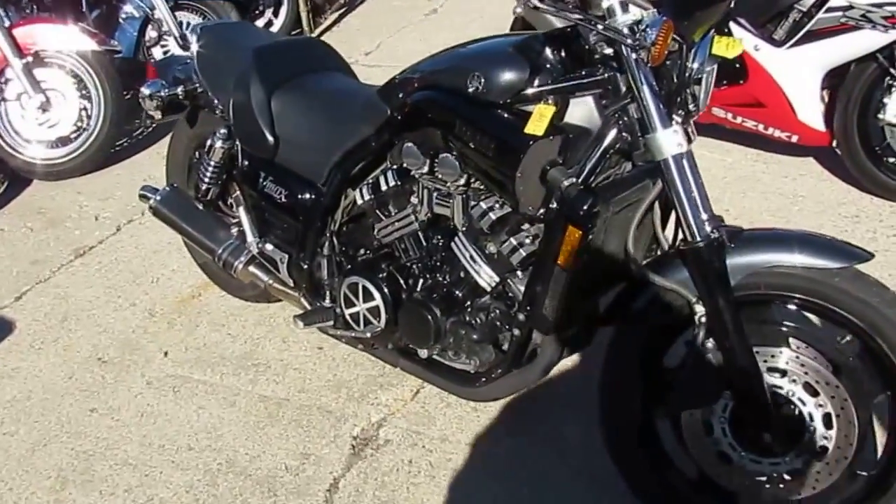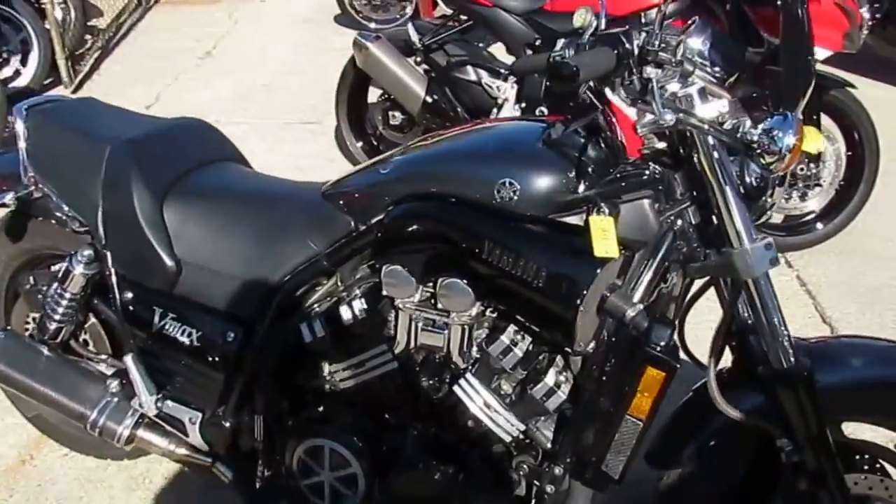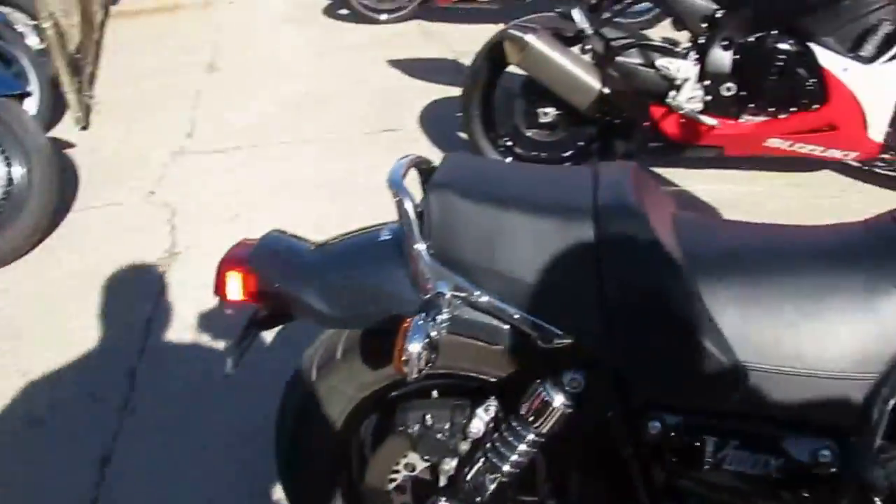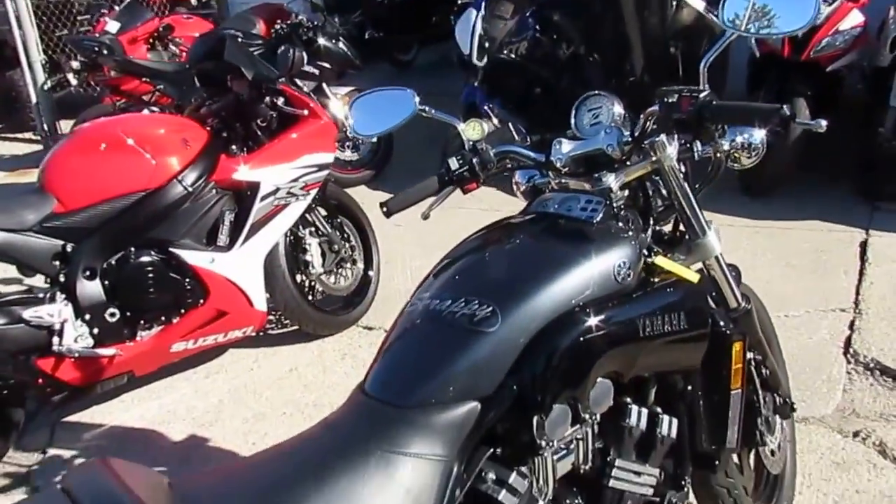Hey guys, Chad and Andrew here at Approval Powersports. We're doing some videos on our used bikes and we just got this one in. It's a pretty cool bike — it's a 2000 VMAX 1200 for sale at $4,500.